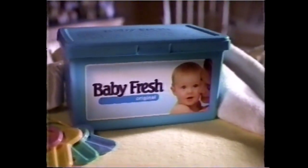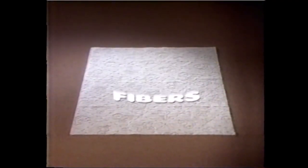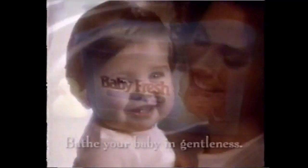Don't you wish you could get the soothing, gentle care of a bath in a wipe? Baby Fresh is extra gentle. Soothing. Quilted thick and blended with soft, natural fibers — so no wipe is more gentle. Every change is soothing, gentle, and just from-the-bath fresh. Baby Fresh. Bathe your baby in gentleness.